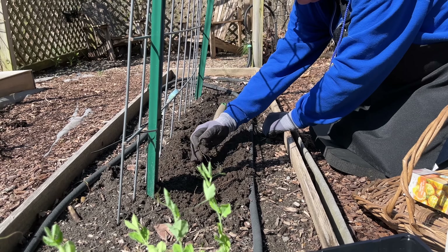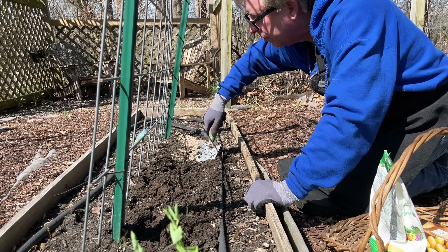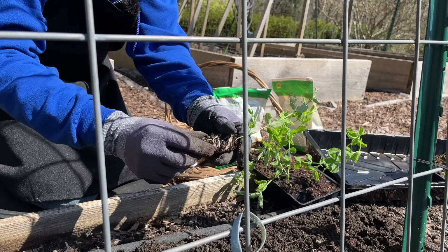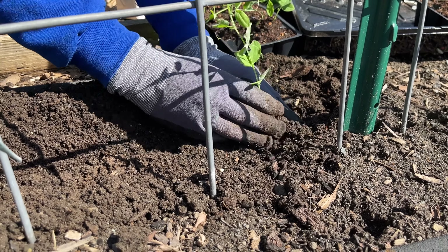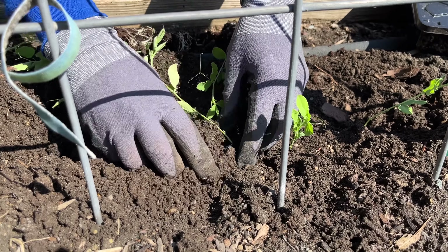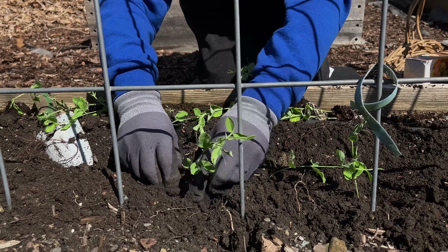Before we can plant the sweet peas, I need to amend the soil with a balanced organic fertilizer — I can link this fertilizer below if you are interested. I should probably mention that sweet peas are not edible. They are grown for their exquisitely perfumed flowers that emerge on long vining stems. To support the vines, I am growing them up a trellis.